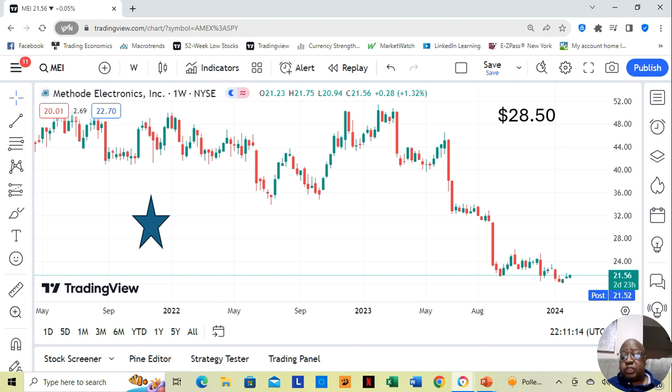Method Electronics is at $21.56 a share. It's a one star, and our Yahoo analysts estimate that it can move up to $28.50 a share in the next 12 months. We see a sideways pattern for about the last four weeks — it moved up, then sideways, moved up a little, and now it's been sideways for these last couple of weeks.